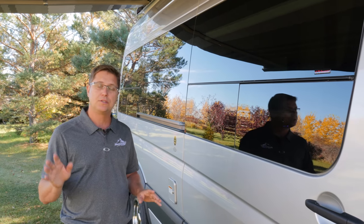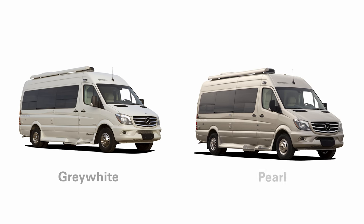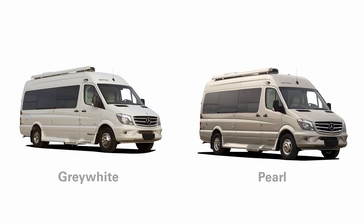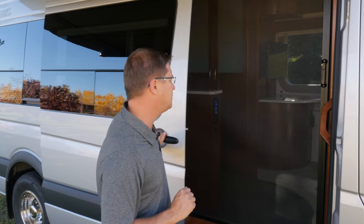The standard black plastic Mercedes-Benz moldings can optionally be painted to match the exterior color of your vehicle. We have three Mercedes-Benz color choices: this is brilliant silver, and you can also choose gray white or pearl metallic. Now let's step inside and I'll show you the interior of the new 2017 Plateau FL.